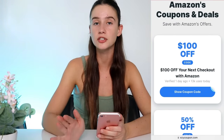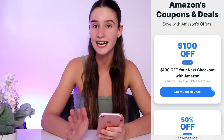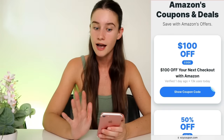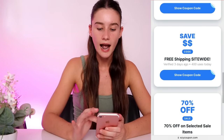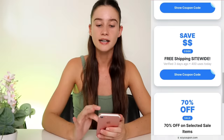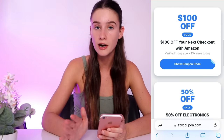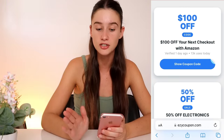So as I said before, the one I used was the $100 off one — it'll take $100 off site-wide at the checkout. You can buy anything from Amazon and save $100. There's also 50% off electronics, free shipping, and 70% off selected sale items. I have actually tried all of these and verified all of them, so they are all currently working. So get onto these as fast as you can.